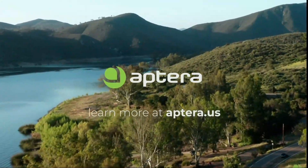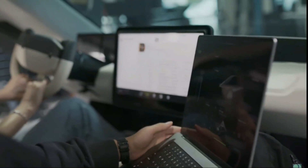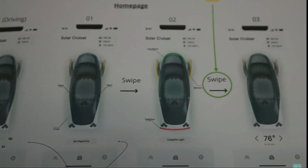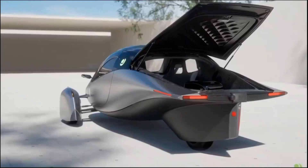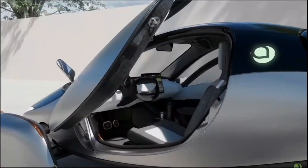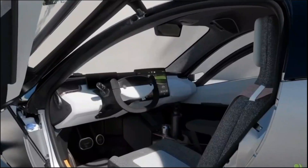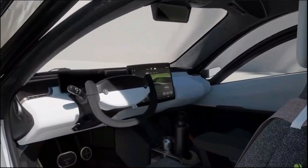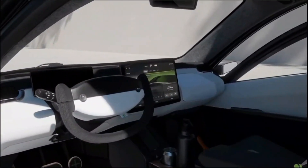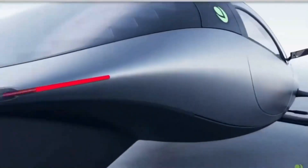Aptura's solar panels generate about 700 watts of power in optimal sunlight conditions. This means you can gain up to 40 miles — that is 64 kilometers — of range per day from the sun alone, which is more than enough for most daily commutes. While other EVs might struggle to benefit from solar charging due to their inefficiencies, Aptura makes it work by using significantly less energy to travel the same distance. This vehicle is capable of achieving an astonishing 10 miles per kilowatt-hour of energy consumption.